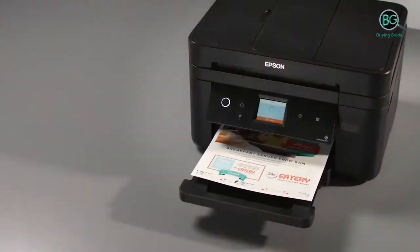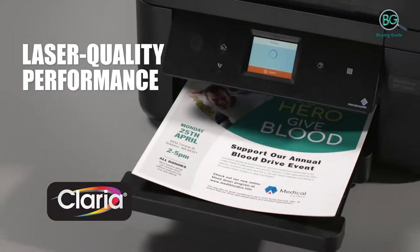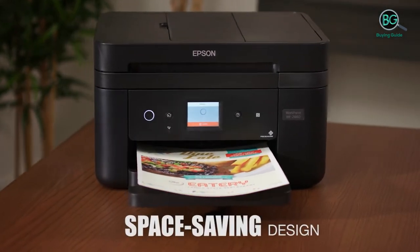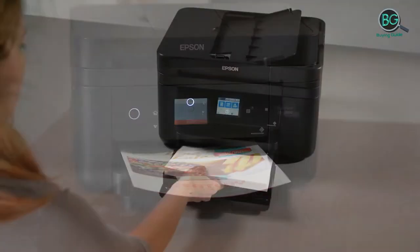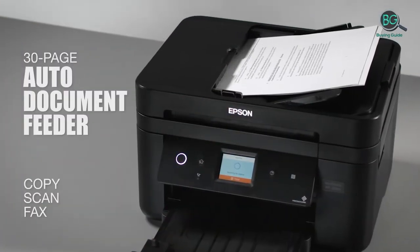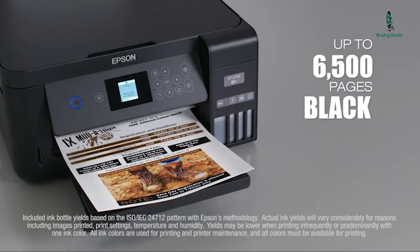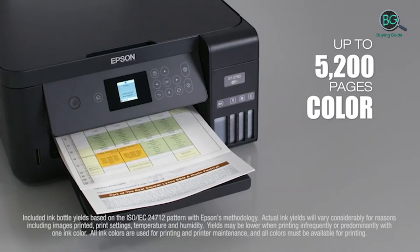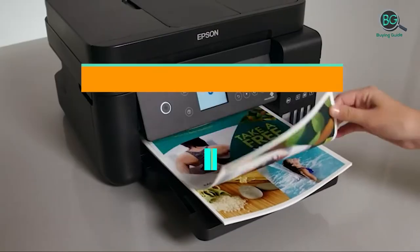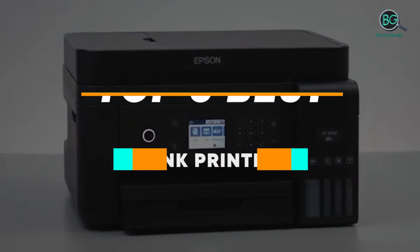In this review, we will be discussing in detail the best tank printers available in the market today. This list was created based on my viewpoints as well as the cost situation in the market. So whether you need the best tank printers, this list will show the products available for that. If you want more information and price, please check the product link below the description. Please subscribe to our channel for more updates. Buying Guide presents top 5 best tank printers. Let's get started.